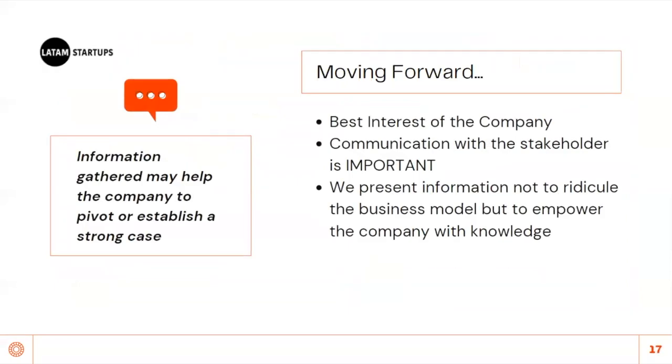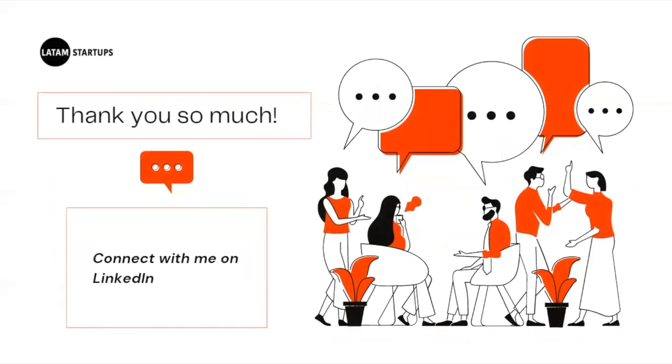As researchers, we perform for the best interest of the company. Communication with the stakeholder is important. We present information not to ridicule the business model, but to empower the company with knowledge. Information may help the company to pivot or establish a strong case. We are the eyes of the company before moving into new markets. That's the end of my presentation — thank you so much for being with me today. Connect with me on LinkedIn, and if you have questions, we can schedule a call. Just coordinate with Elevate and we'll see you there. Bye!